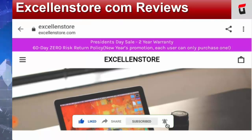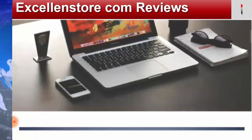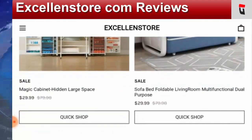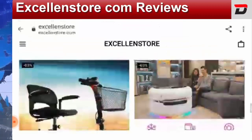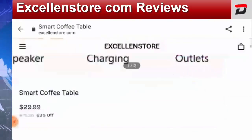As you can see, this website is selling products like a sofa bed — foldable, living room, multifunctional, dual purpose — and it is just for $29.99, whereas earlier its price was $79.98.